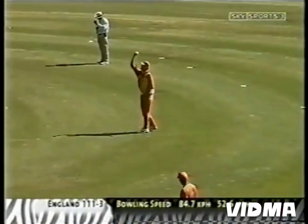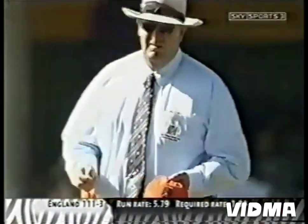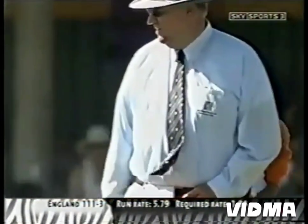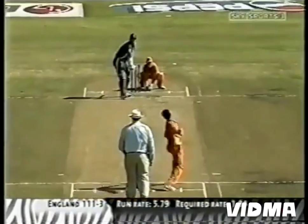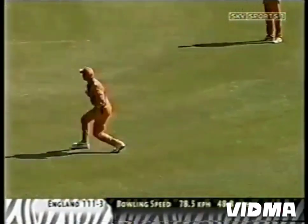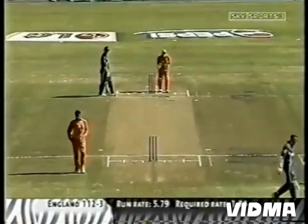Knight still there — in the anchor role. 41 not out from 51 deliveries, with six boundaries. Good running. So, let's have a look at the dismissal of Michael Vaughan.